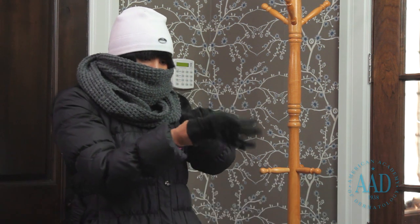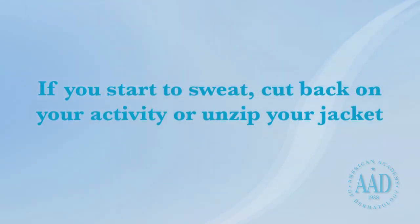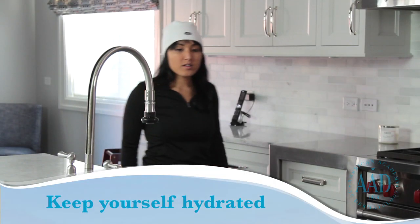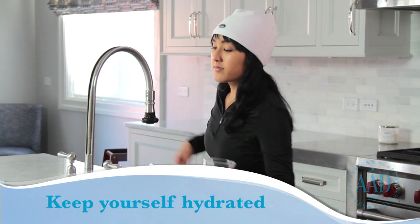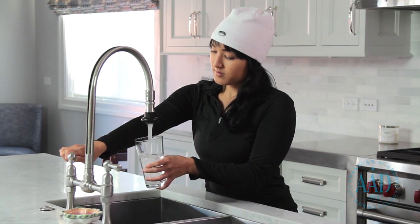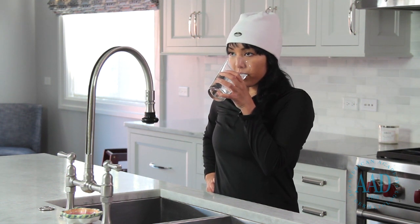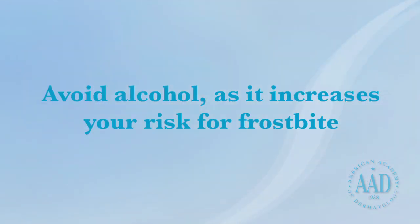Additionally, wet clothing increases the risk of developing frostbite. Before heading outdoors, make sure that snow cannot easily get inside of your boots or clothing. While outdoors, if you start to sweat, cut back on your activity or unzip your jacket a bit. Becoming dehydrated also increases the risk of developing frostbite. Even if you are not thirsty, drink at least one glass of water before you head outside. And always drink water or a sports drink before an outdoor workout. In addition, avoid alcohol, as it increases your risk for frostbite.